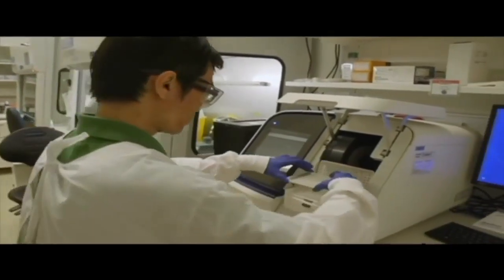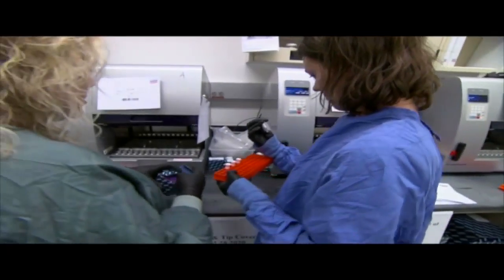Dr. Tomaszewski says one of the key parts in controlling a pandemic is to know who's been infected, and that's what the testing is for.